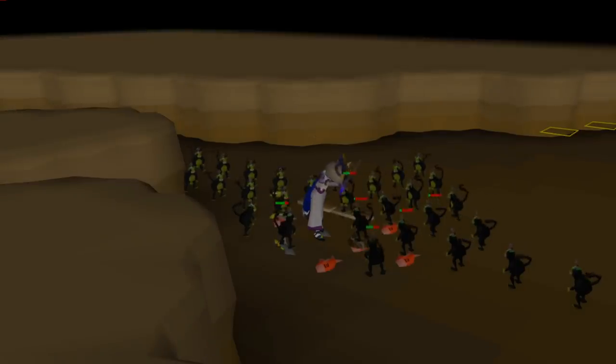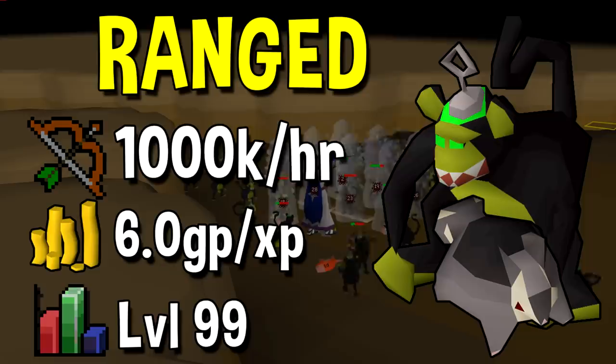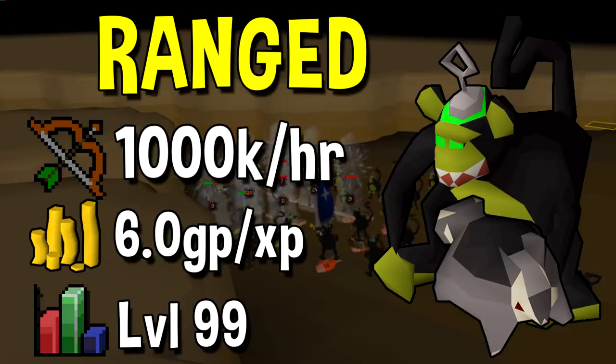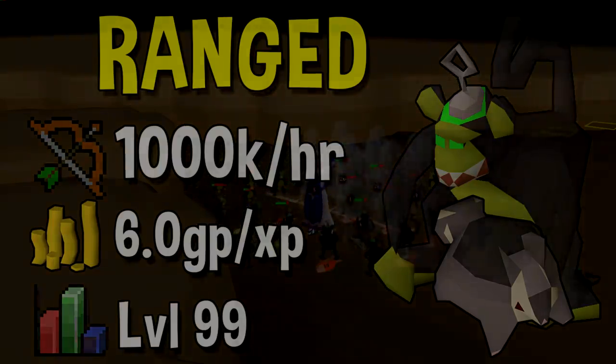Next up we have Ranged. If you know what you're doing and you have maxed range, you can get up to a million experience per hour using Black Chinchompas on Maniacal Monkeys. This does require you to stack up the monkeys properly, and if I'm being totally honest I never managed to get over 900k per hour. But to get a rate close to a mil experience per hour you really have to be good at this and understand how to get the maximum amount of experience per hit.